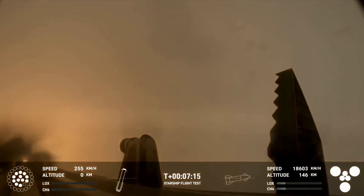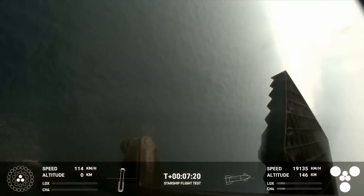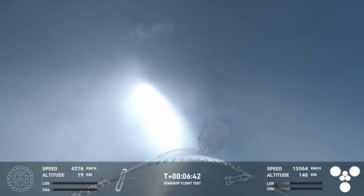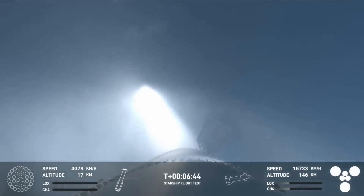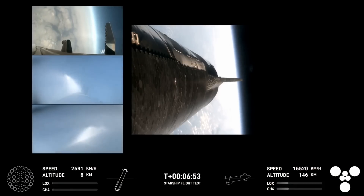SpaceX stressed before the launch that the fourth flight test turned their focus from achieving orbit to demonstrating the ability to return and reuse Starship and Super Heavy. Specifically, they were quoted saying the primary objectives will be executing a landing burn and soft splashdown in the Gulf of Mexico with the Super Heavy booster and achieving a controlled entry of Starship. With this in mind, initial video and comments suggest the booster's landing attempt was just about perfect.